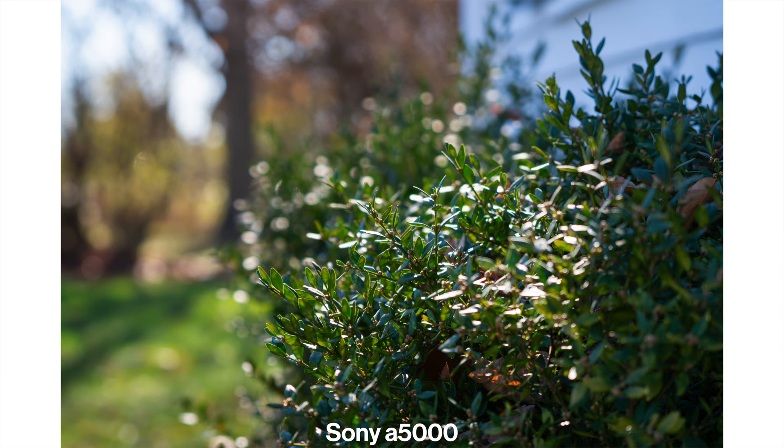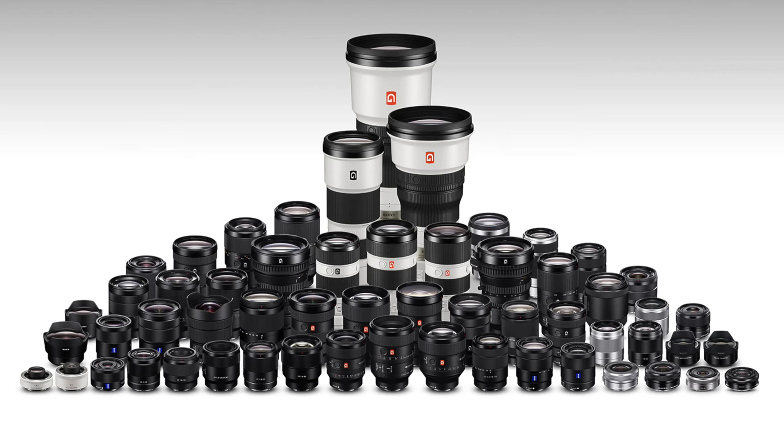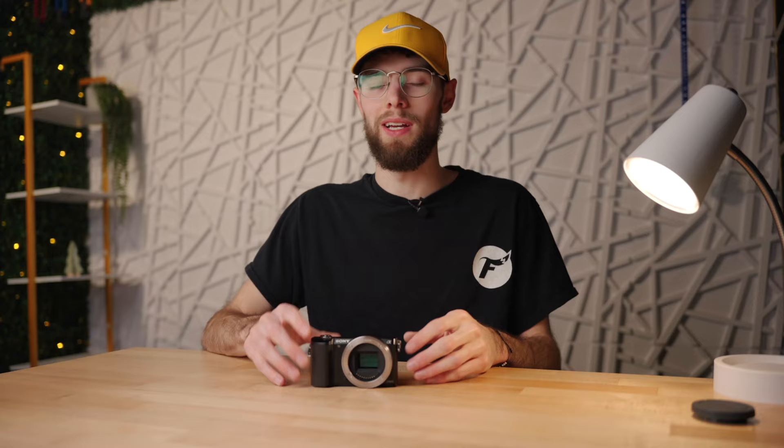This camera can record 1080p video at 24 frames per second — no higher resolution or frame rates, so it's a little limited for video. It has Sony's E mount, one of the most versatile lens mounts, with hundreds of lenses from Sony and third-party manufacturers. Being a mirrorless lens mount, you can also adapt a ton of DSLR lenses with cheap, simple adapters, giving you almost an unlimited selection of lenses.